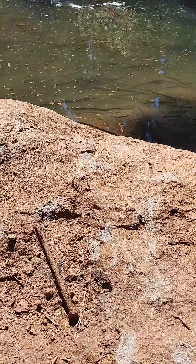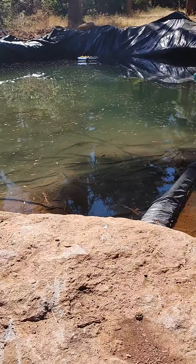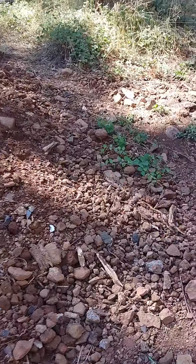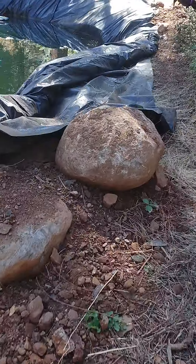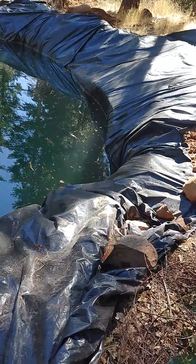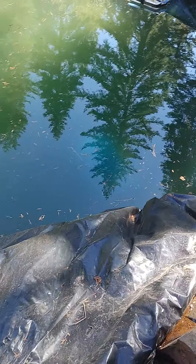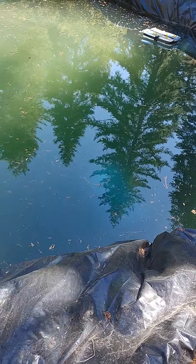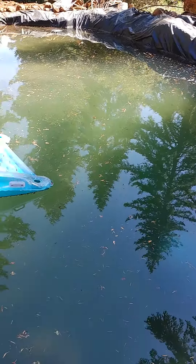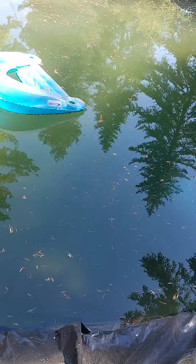We started this in April. I want to see if I can see the bottom from this side — maybe get lucky and see a fish, though I doubt it. Where they hang out is down in here, and there's a blue barrel right there. I think that's where they spend a lot of their time. They've had plenty of food from the bugs and stuff that land on the water.